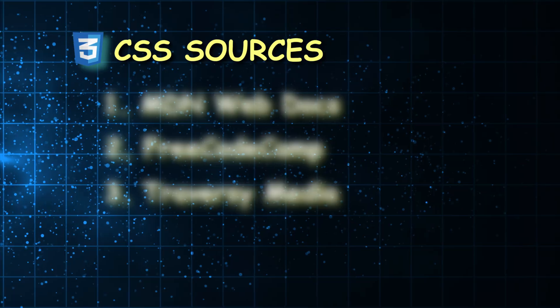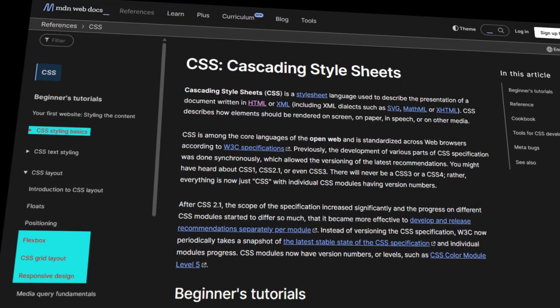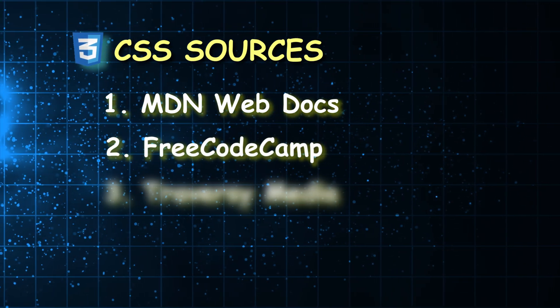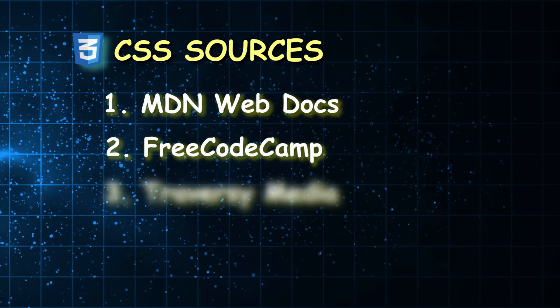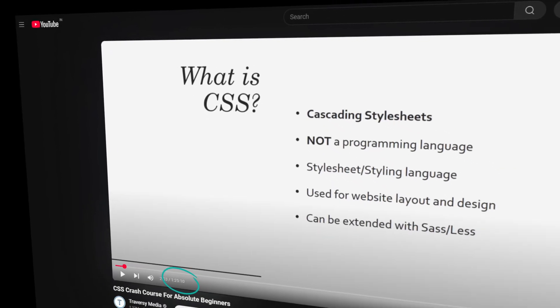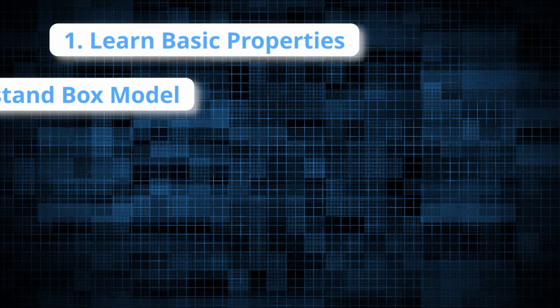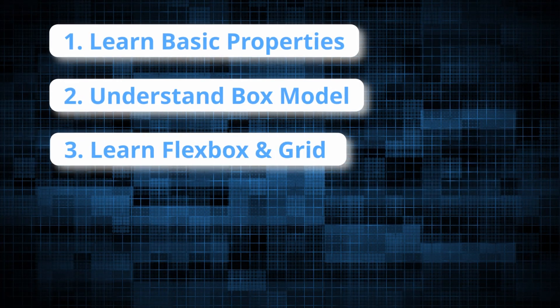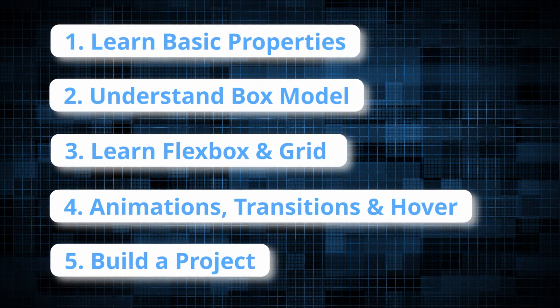Now let's move to sources for CSS. Number one: MDN Web Docs — the best place for CSS documentation, explaining every property in depth. Start with CSS basics, then move on to flexbox, grid and responsive design. Number two: freeCodeCamp — an interactive guide that takes you through step-by-step exercises teaching real-world styling techniques. Number three: Traversy Media — a one-hour 25-minute video tutorial seen by about 4.5 million people. The step-by-step learning path for CSS: Step 1 — learn basic properties like colors, fonts, padding and margin. Step 2 — understand the box model which controls spacing. Step 3 — learn flexbox and grid. Step 4 — explore animations, transitions and hover effects. Step 5 — build a project: a responsive landing page or blog layout.